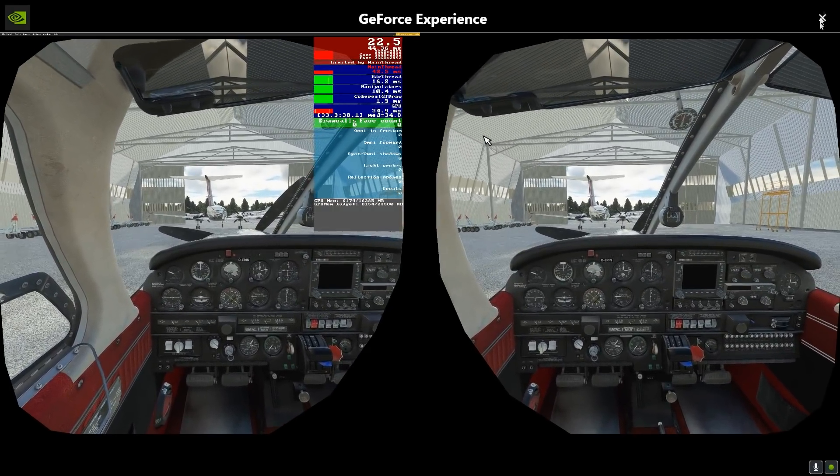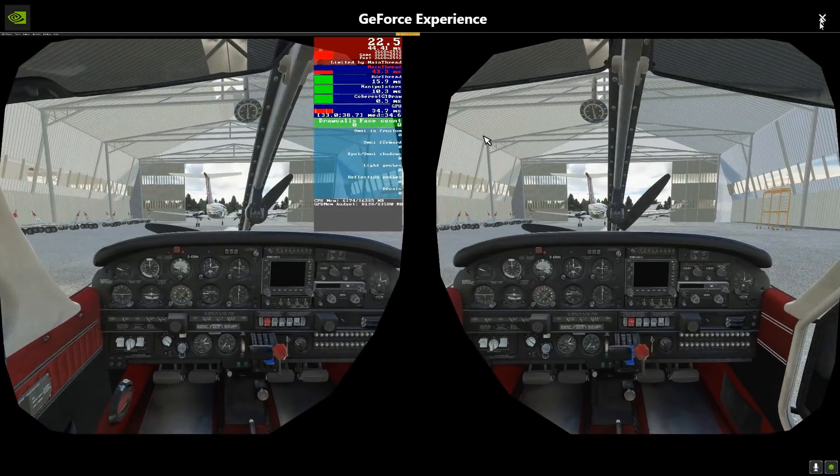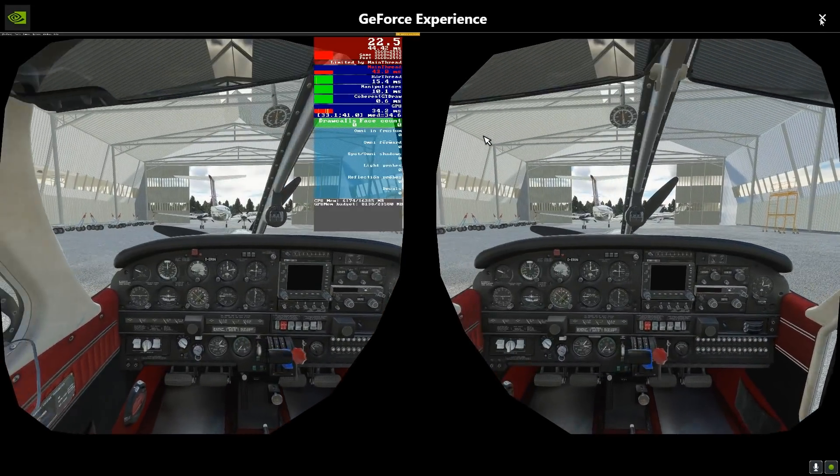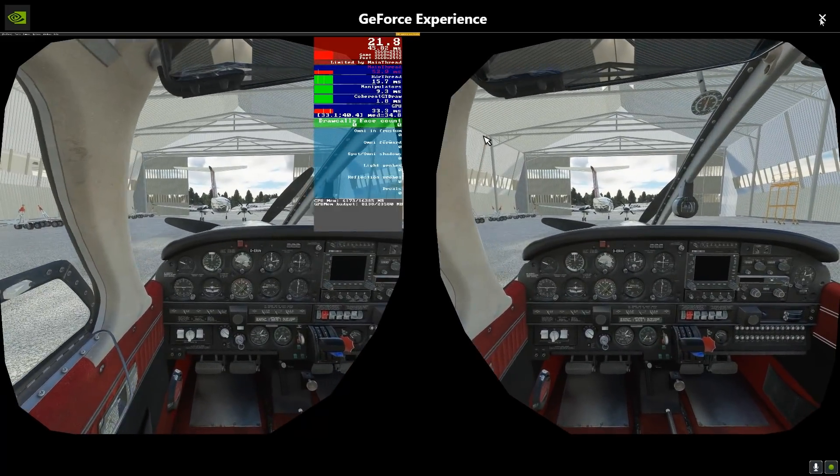That's amazing. With everything maxed out, I'm at Farnborough — which is Burning Blue Design's incredible rendition, but it's also very heavy on frame rate — and I'm getting motion projection.